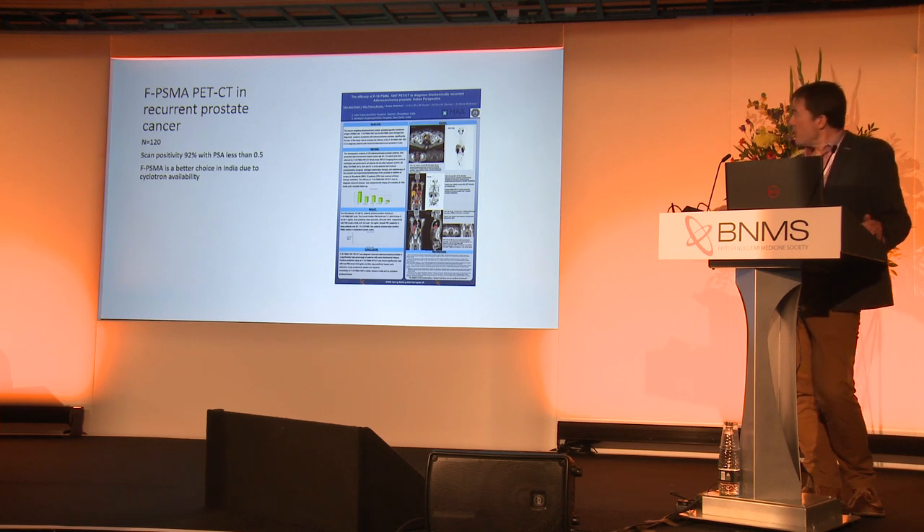Here is a well put-together poster from New Delhi, India — 120 patients looking at scan positivity in PSMA. It's got some nice examples and I recommend you go and take a look at it.